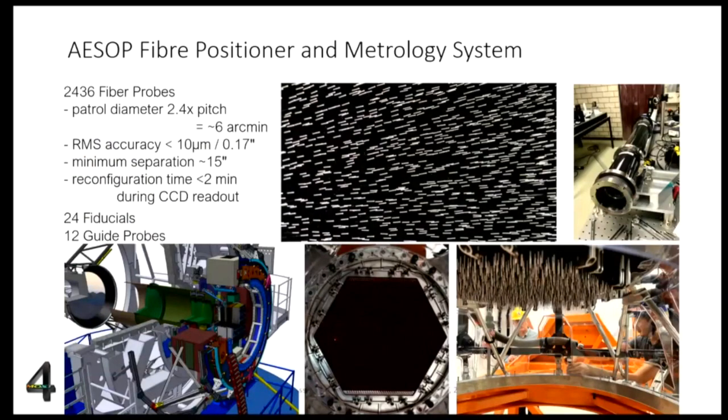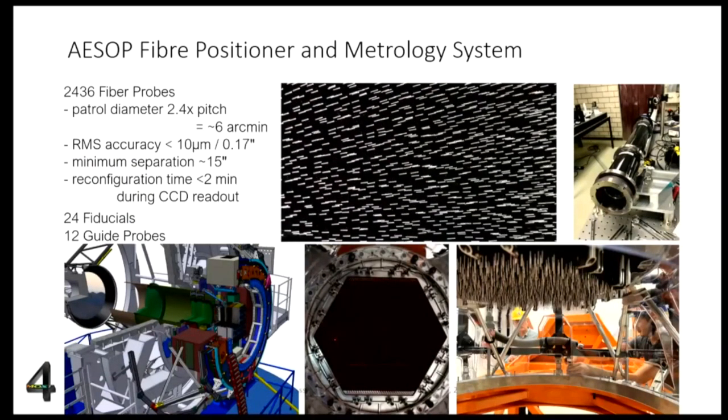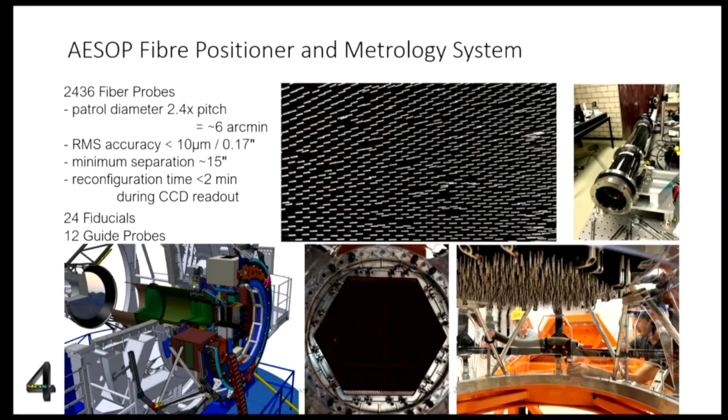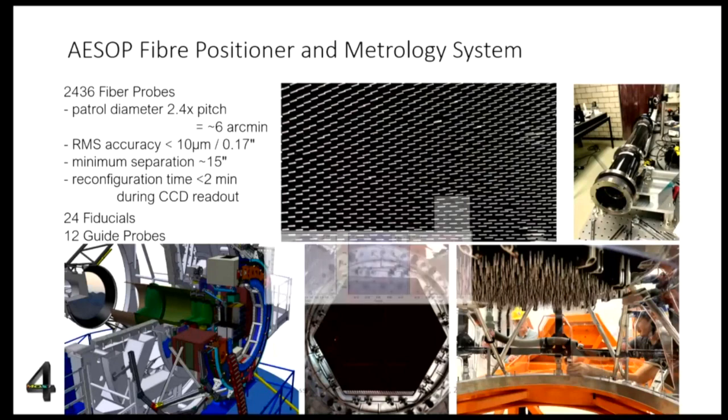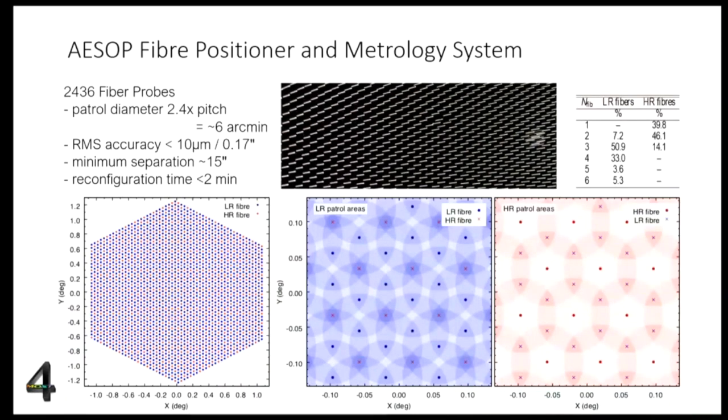Another important component is the ASOP fiber positioner, developed by AAO in Australia. This is the key part to position the fibers on the focal plane. Interesting numbers for scientists: we will be able to position fibers as close as 15 arcseconds, and the patrol area of each fiber is 6 arcminutes. An image shows how fibers are located in the focal plane and the different patrol fields for low-resolution and high-resolution fibers.